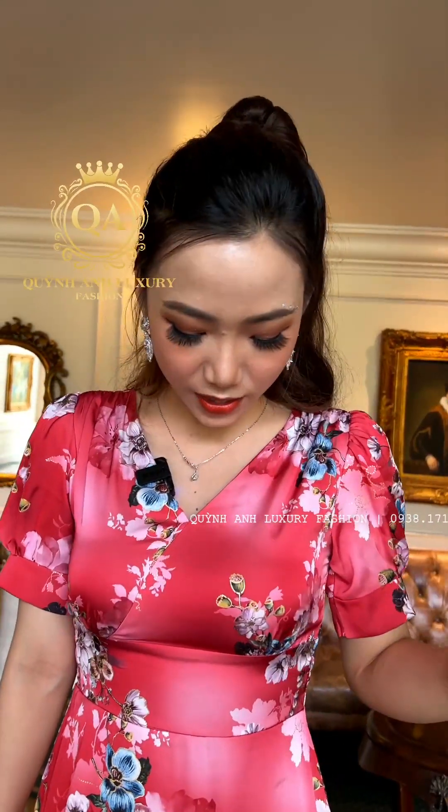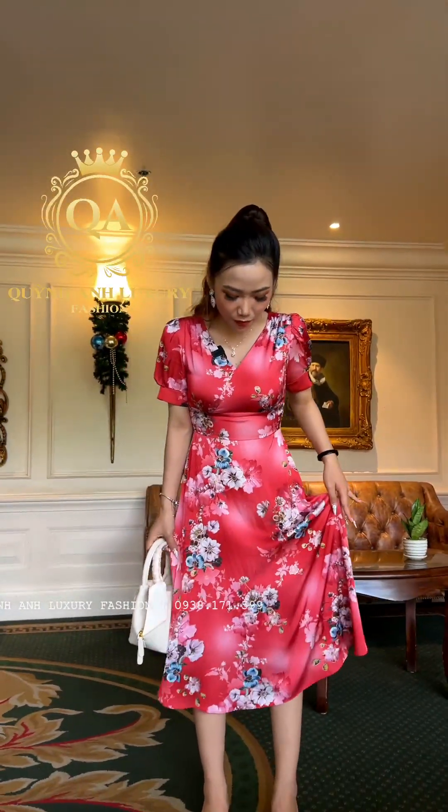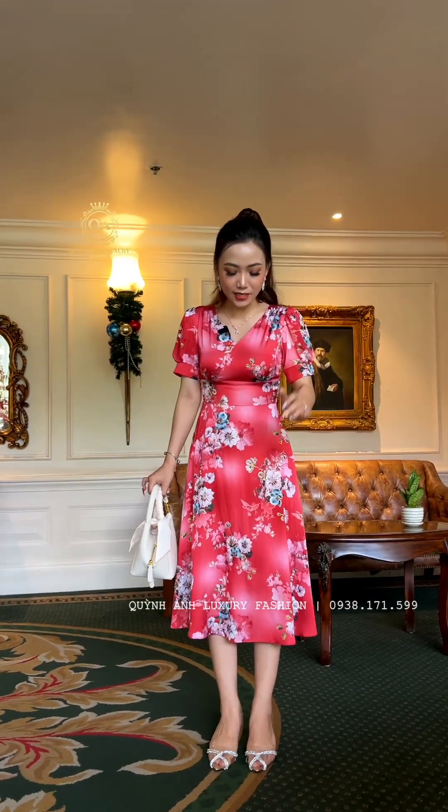Phần cổ V rất là dễ mang. Tiếp theo là phần tay, em làm là dạng tay phồng. Trên cầu vai có xếp nhếu nhẹ, rất là dễ thương. Phần eo thì may dán eo trên để giúp các chị nhìn thon gọn phần eo hơn. Phom là phom xòe dài qua đầu gối, giúp che phần khuyết điểm đầu gối và nhìn các chị cao hơn.